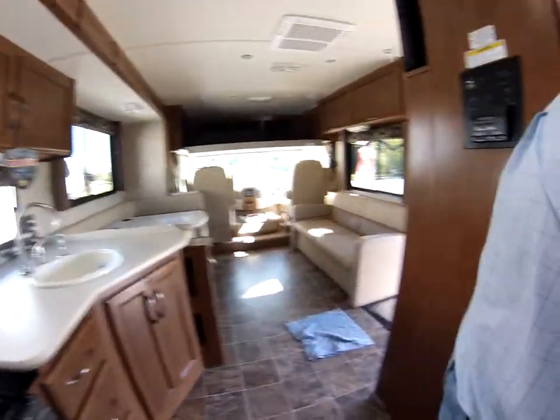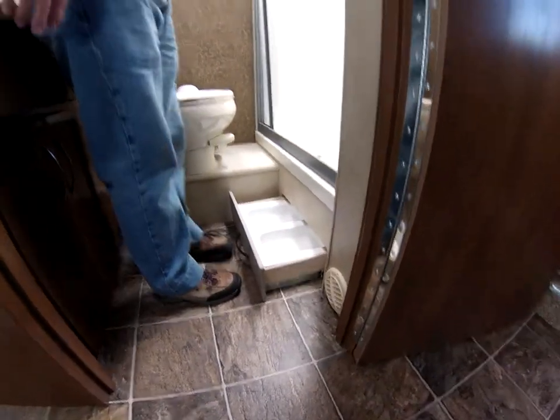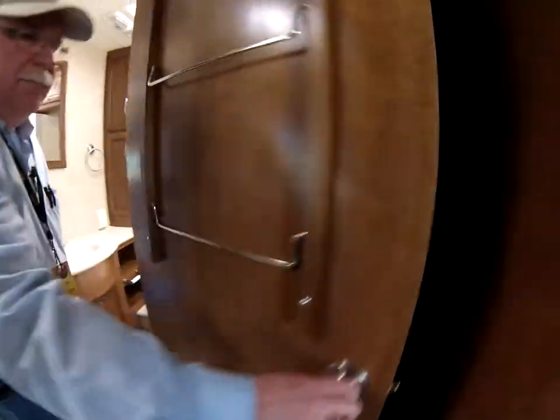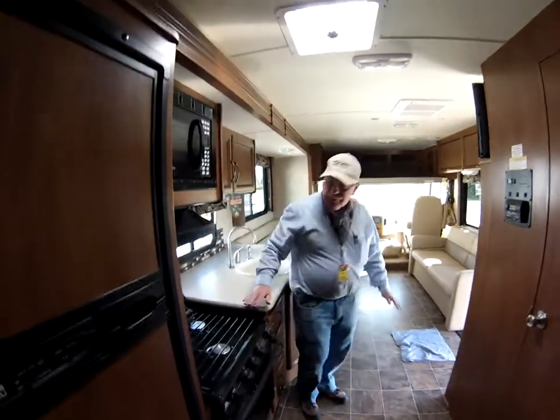Let me show you this cute feature — for people with pets, it comes with a little pull-out pet feeder in the bathroom area. You also have a full porcelain commode. It's well-built, with full piano hinges on the doors and solid doors for privacy, plus all residential-height counters in the kitchen.